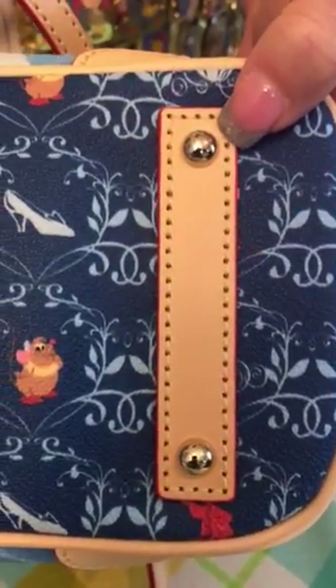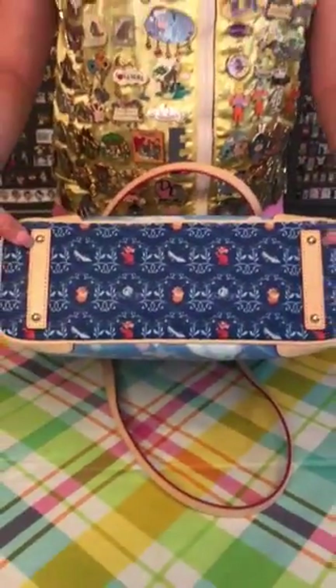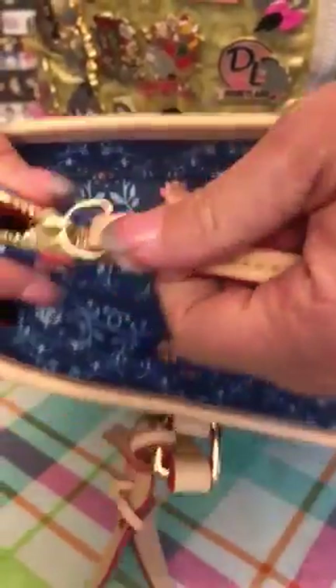It does come with gold trend hardware on this bag. It does have the feet and the leather on the bottom of the bag. It is trimmed in a light leather, and on the top of the bag it does have the zip closure with the light leather braided pin.